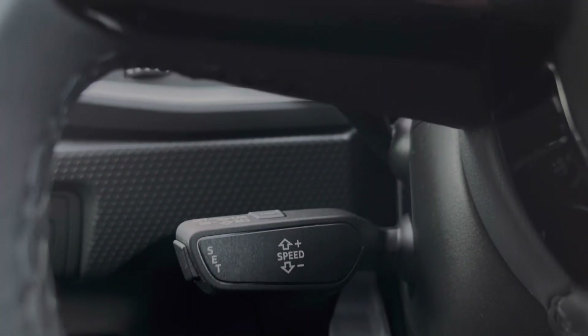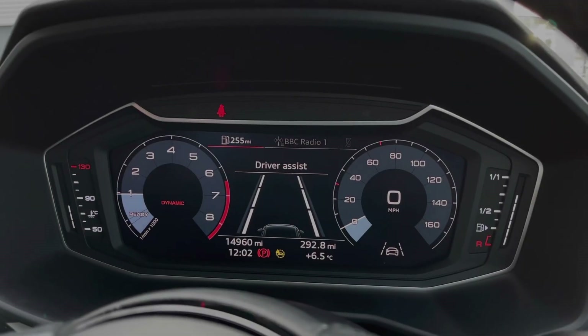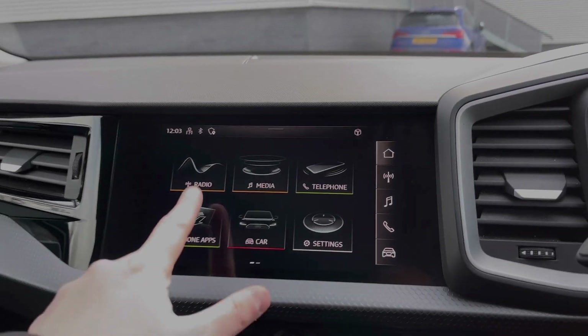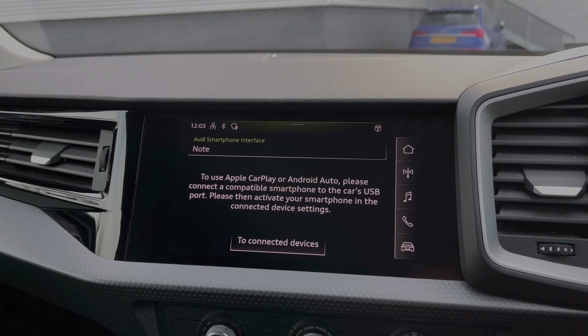The A1 also features a cruise control system, perfect for longer motorway journeys. Looking at the Audi virtual cockpit display, you can scroll through the different menu options and do things like change the car's radio station. The central touchscreen display also gives easy access to Apple CarPlay and Android Auto.